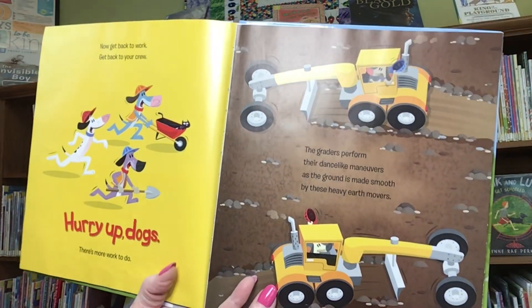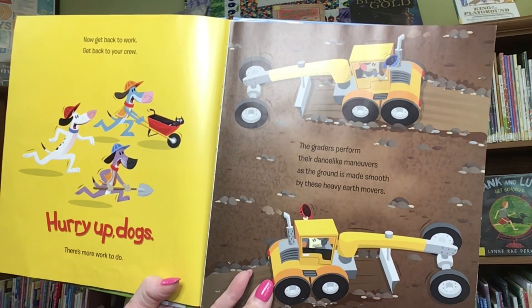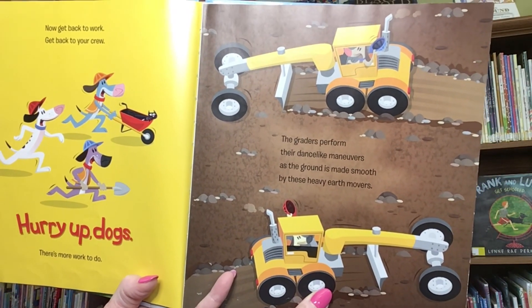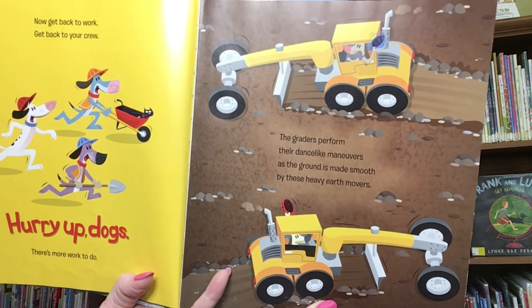Now, get back to work. Get back to your crew. Hurry up, dogs. There's more work to do. The graders perform their dance-like maneuvers as the ground is made smooth by these heavy earth movers.